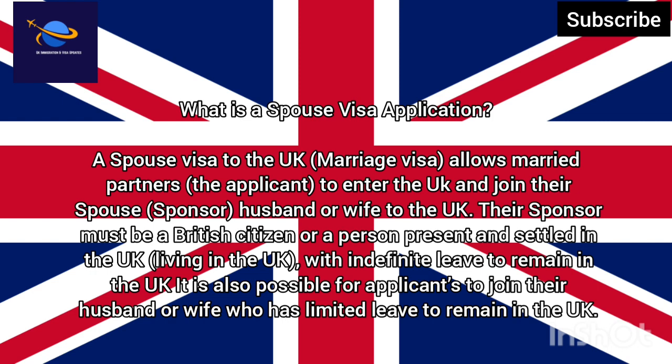With indefinite leave to remain in the UK, it is also possible for applicants to join their husband or wife who has limited leave to remain in the UK.